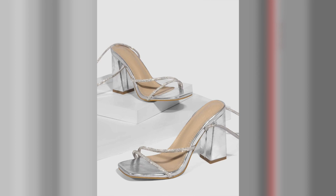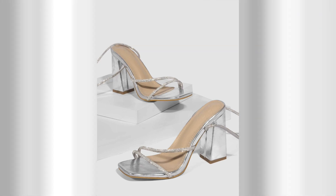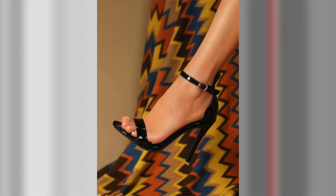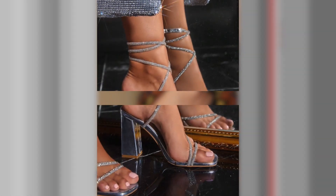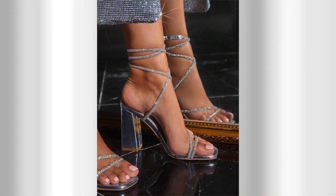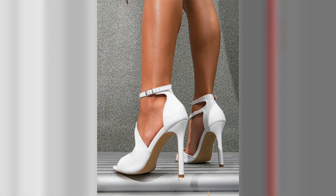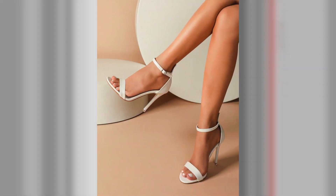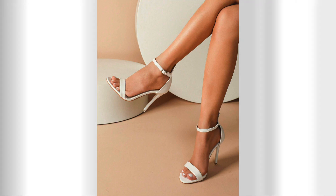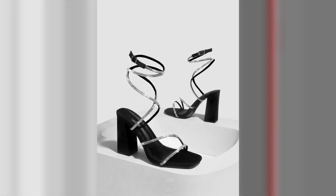Tip number 5: Wedding Guest Perfection. As a wedding guest, your high heel styling should strike the right balance between elegance and comfort. Opt for strappy sandals or pumps in soft pastel shades or floral prints for a romantic touch. Pair them with a flowing maxi dress or a tailored cocktail dress that complements the wedding's dress code. Remember to prioritize comfort as you'll be on your feet for an extended period. Consider heel protectors to prevent sinking into grassy surfaces during outdoor ceremonies.